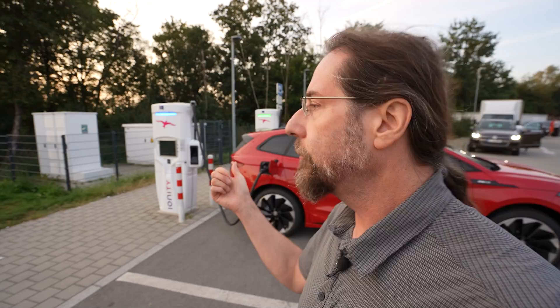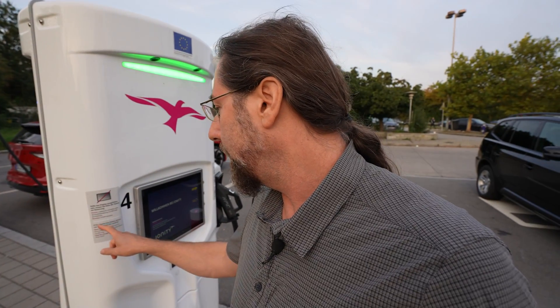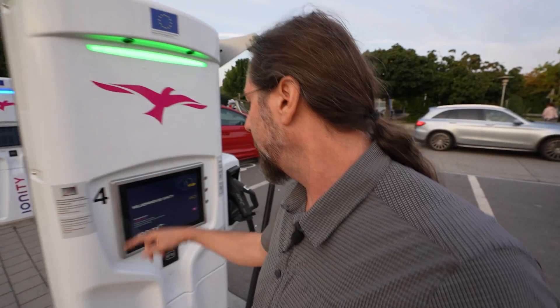I'm at Ionity — two chargers again and the display doesn't work. Yes, I only put a sticker on there if the display doesn't work. Just press stop to stop charging, but if the display doesn't work you don't know which button is stop. So if you don't charge at Ionity all the time and know that the middle button is stop, you're stuck.